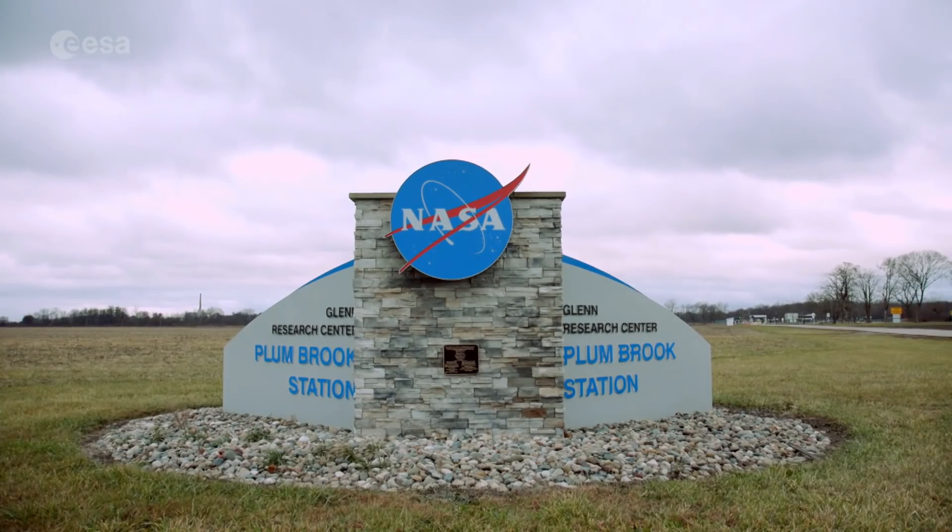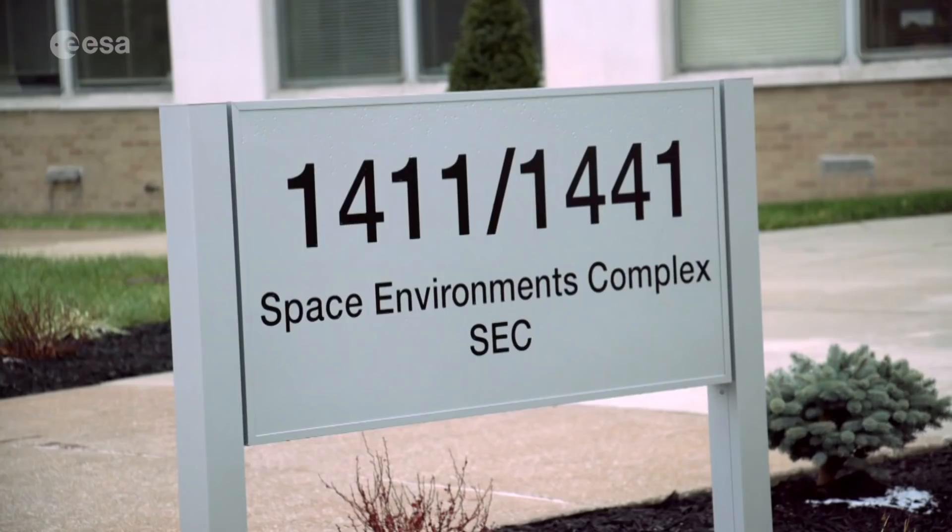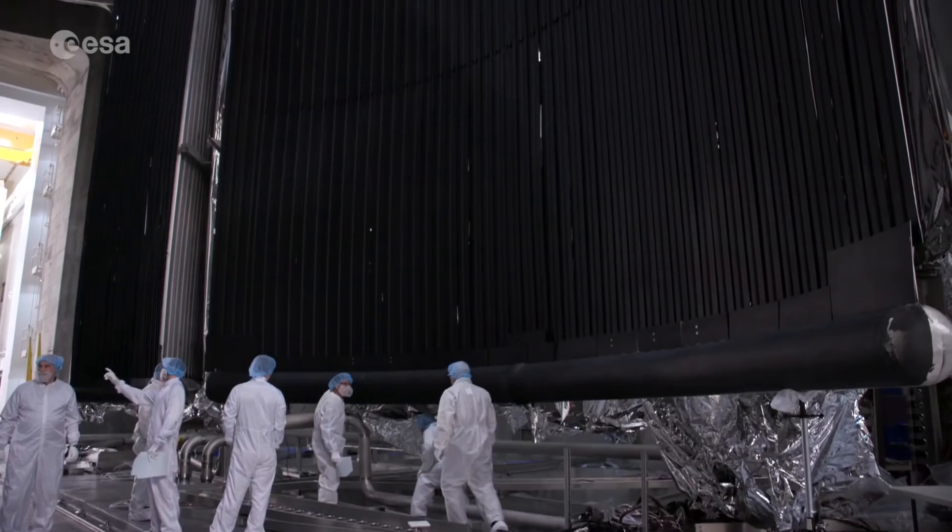Orion and ESM are at the Glenn Research Center's Plum Brook Station in Ohio, USA, where they're undergoing a series of tests in readiness for their upcoming space flight.